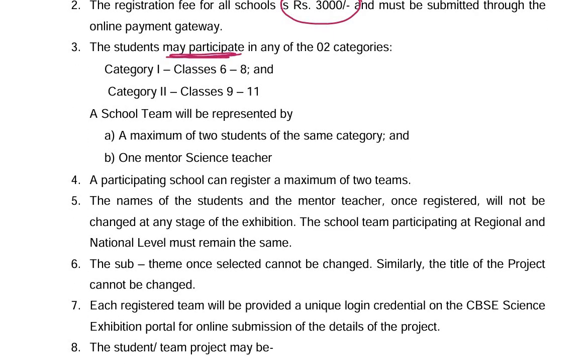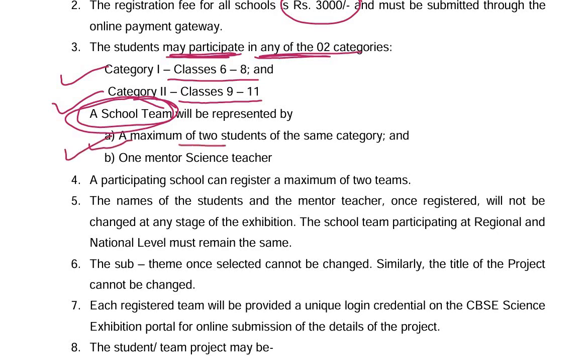Schools may participate in any of two categories. Category 1 is for classes 6 to 8, and Category 2 is for classes 9 to 11. There will be a school team represented by a maximum of 2 students from the same category and one mentor science teacher.